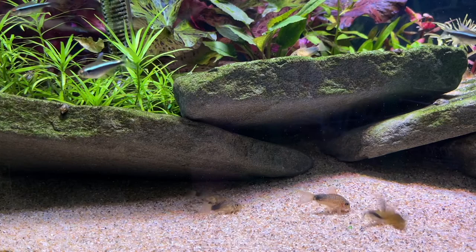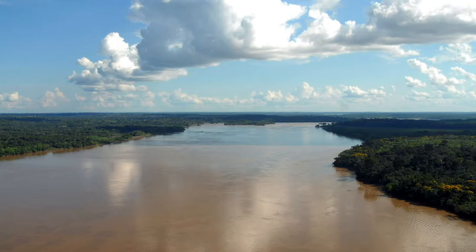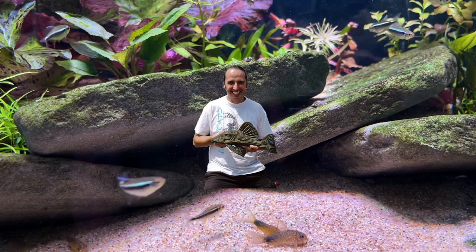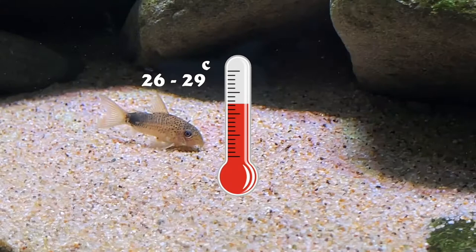In nature, Corydoras similis is native to the Rio Madeira Basin in the Brazilian state of Rondônia. They are found in all kinds of small tributaries, creeks, pools, and areas of flooded forests throughout that region. We reached out to German hobbyist and author Hans-Georg Evers, who told us: "I always found them in clear water habitats, usually alongside Corydoras auristigma and sometimes Corydoras trilineatus. This species was very abundant with several color morphs depending on the population. The water was 26 to 29 degrees Celsius, about 78 to 84 degrees Fahrenheit, with low conductivity and slightly acidic."